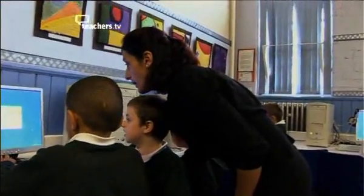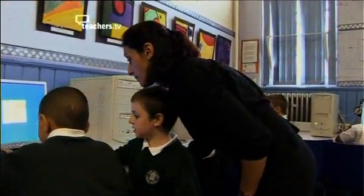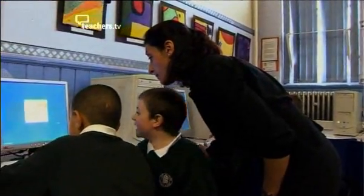With pupils with special educational needs, they often need some structure and support in a whole range of learning situations. When we're looking at ICT, I think it's essential that there also is that sort of scaffolding, which can be provided partly by the technology but probably more importantly by the management in the classroom.